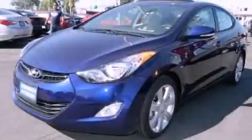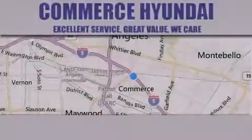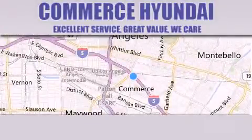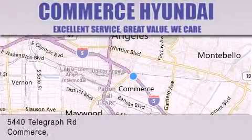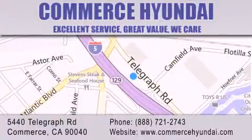We hope you found this video informative. Please contact us today. Commerce Hyundai is located at 5440 Telegraph Road in Commerce. Our goal is to exceed all of your expectations to ensure that you'll return for future visits.